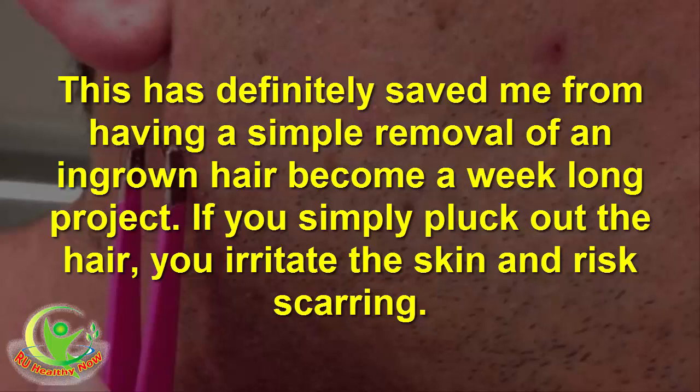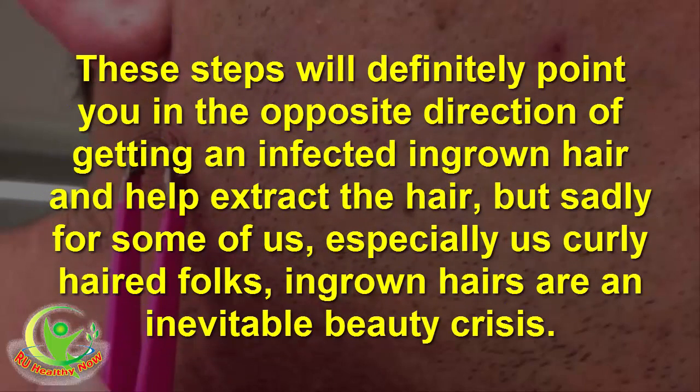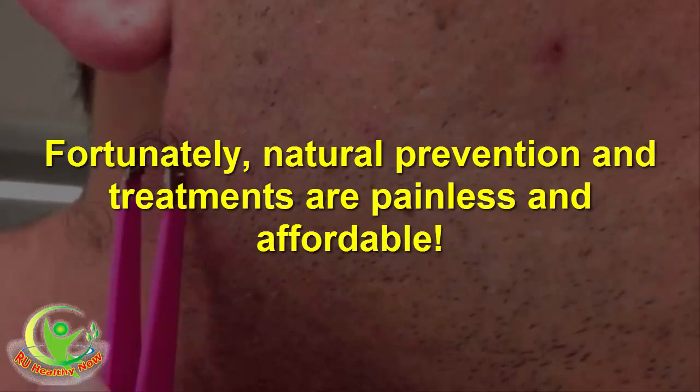This has definitely saved me from having a simple removal become a week-long project. If you simply pluck out the hair, you irritate the skin and risk scarring. These steps will definitely point you in the opposite direction of getting an infected ingrown hair and help extract the hair. But sadly for some of us, especially curly-haired folks, ingrown hairs are an inevitable beauty crisis. Fortunately, natural prevention and treatments are painless and affordable.